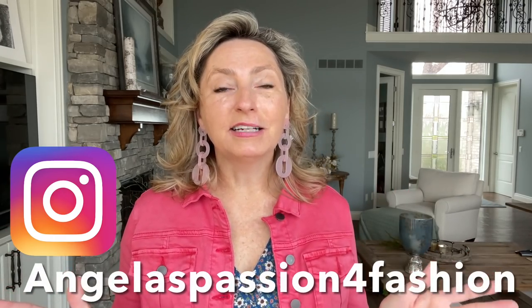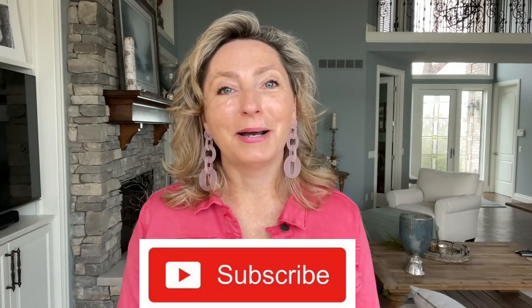Hi everyone, welcome. My name is Angela and if you're new here, my channel is all about fashion entertainment while showing you budget-friendly finds for women in their 40s and beyond. If that sounds good to you and you want to see more videos about that in the future, consider hitting that red subscribe button.